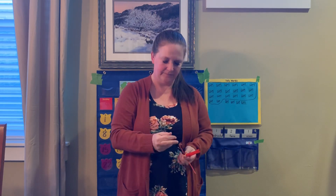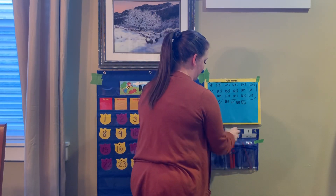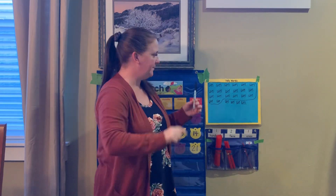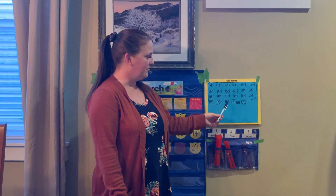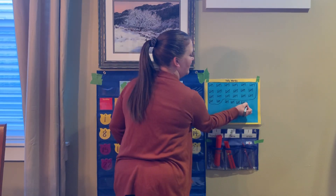Let's count together. Ready? 100, 110, 120, 121. Now tallies — let's count them up. Count with me: 100, 105, 110, 115, 120, 121.